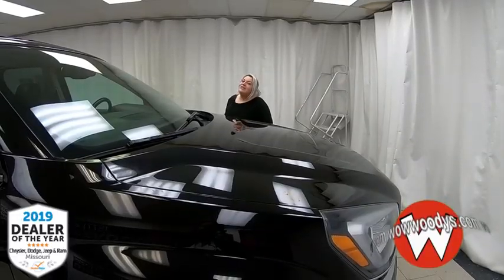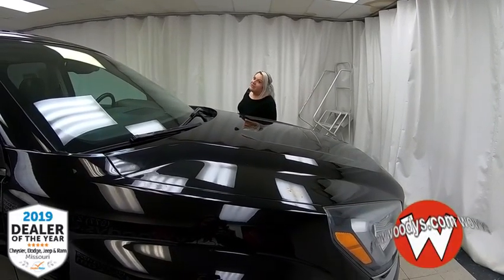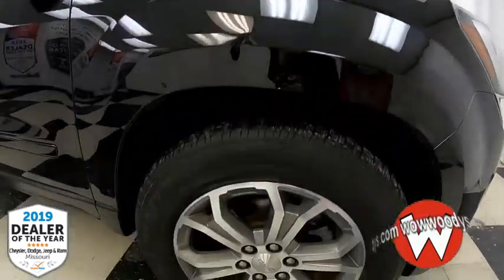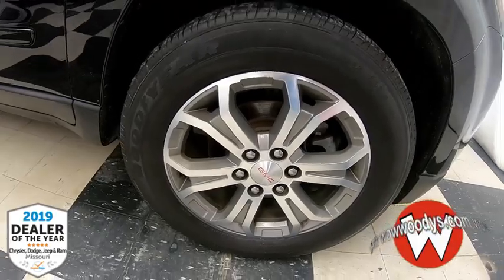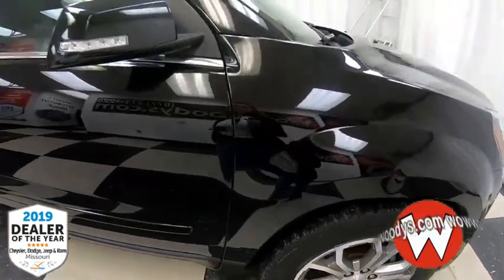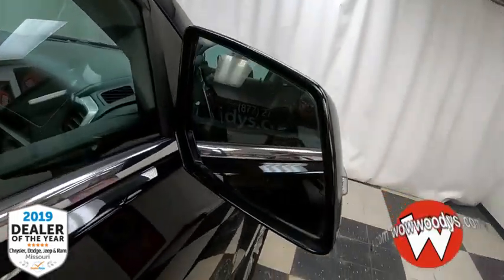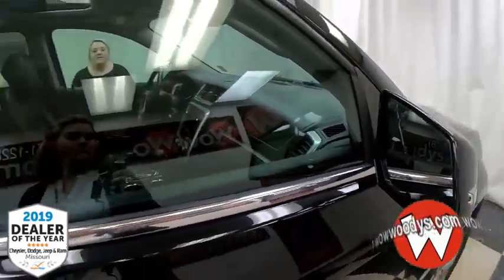This is a 3.6 liter V6 engine underneath here, so you have some power under this hood. Down below, those are 19-inch alloy wheels in that awesome design. Making your way over to your mirrors, they have indicator lights on the back and are power and heated adjustable. Let's take a look at the inside.